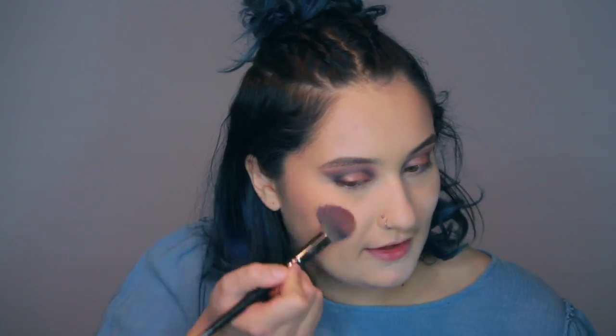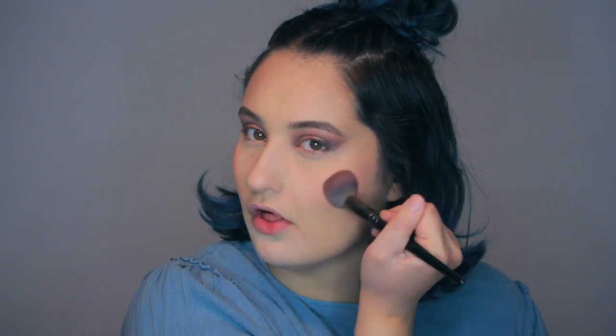Now we're going to do blush. This is the Wet n' Wild Color Icon Blush in the color Keep It Peachy. I just feel like there's nothing wrong with the quality of the blush — I just feel like this color isn't for me. It's just so peachy. I'm more of like a pink blush person. I just feel like it does not look good on me. That's probably the only reason why I don't like it — it's just the color.